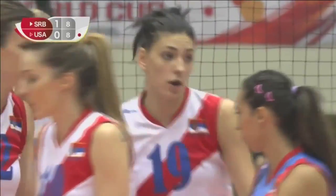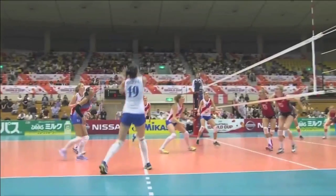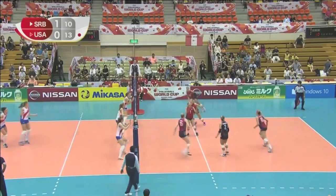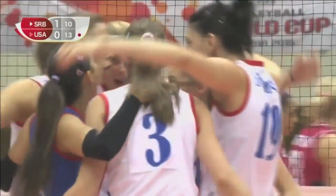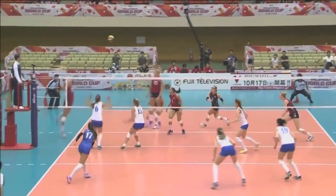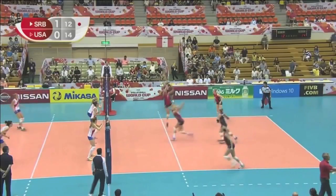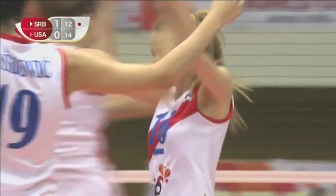Great block. Deetson actually had less options — the line was wide open, wasn't it, to be hit? She just didn't take that chance. Serbia make the block. Lovely blocking. And that one lands in court.